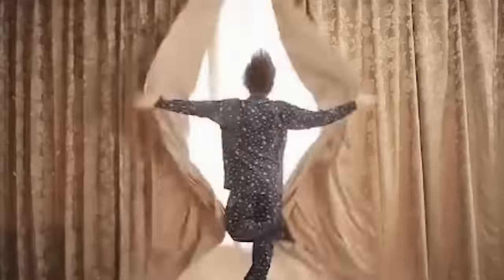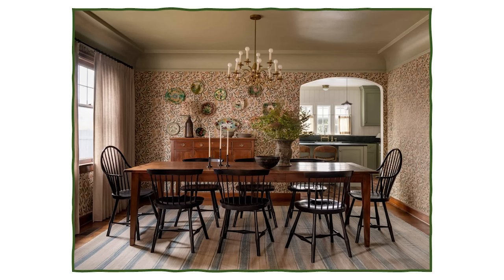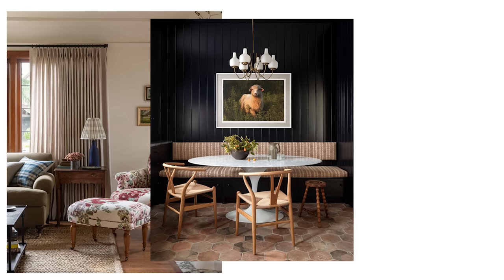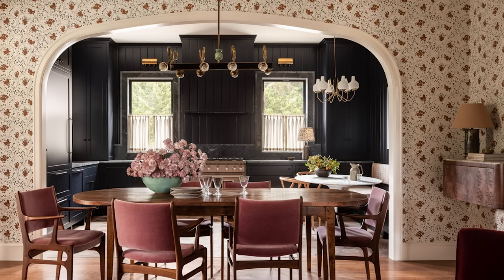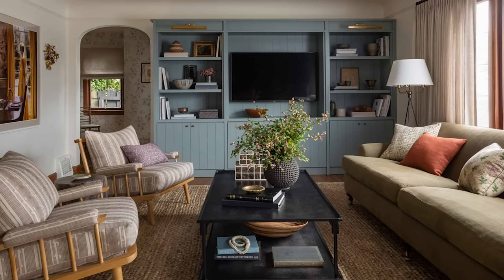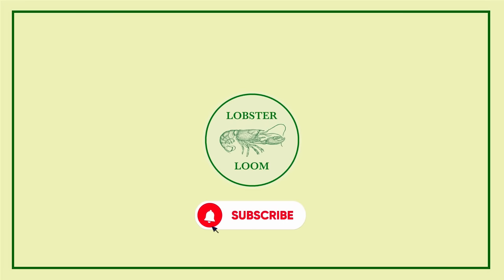As we draw the curtains, I hope you've discovered inspiration and insights into transforming your space into a haven of timeless elegance. From embracing florals and stripes to celebrating the art of collecting, these five steps offer you a road map to craft a warm, inviting and endlessly charming home. Remember, English country style isn't just about design — it's a celebration of heritage, history and the cherished memories that fill these homes. Thank you so much.